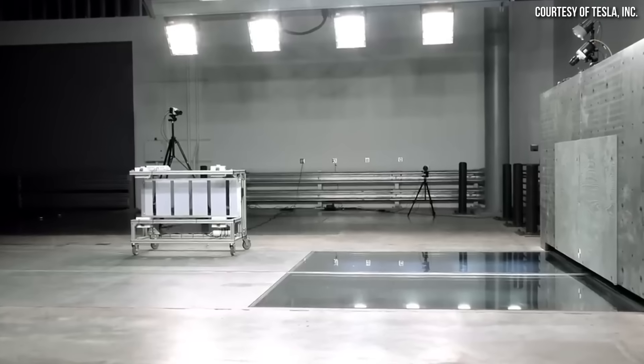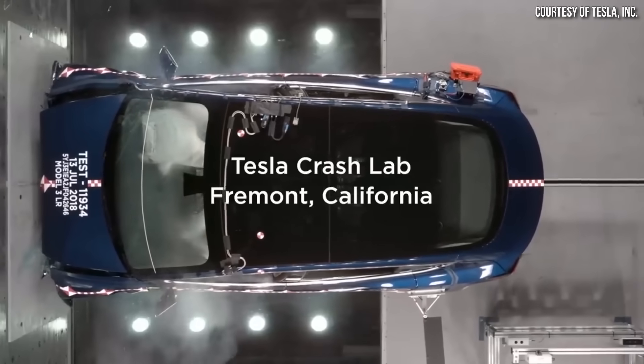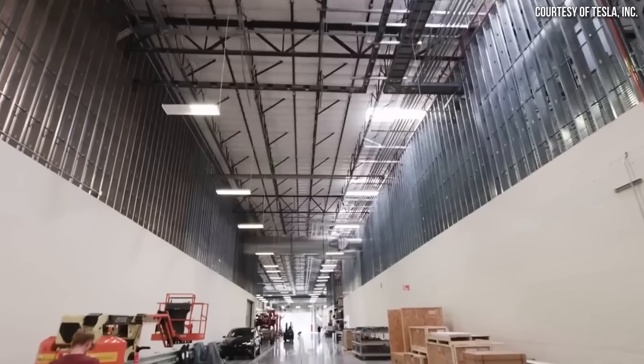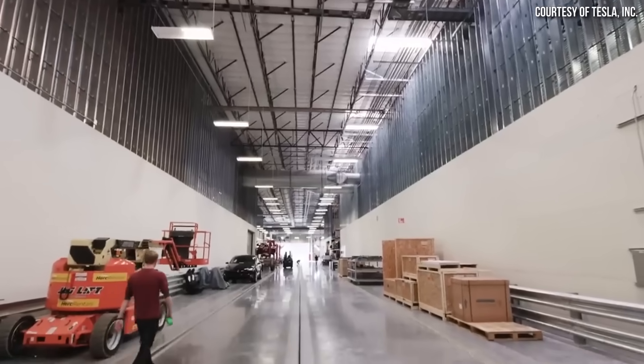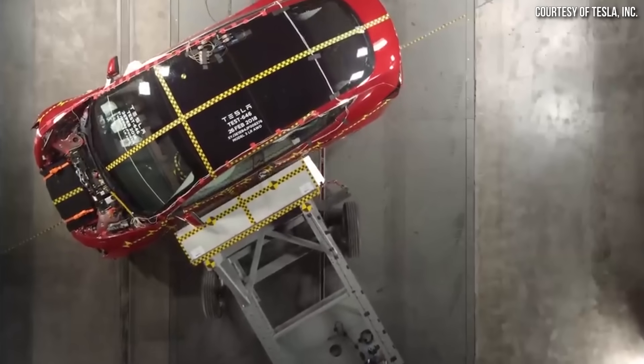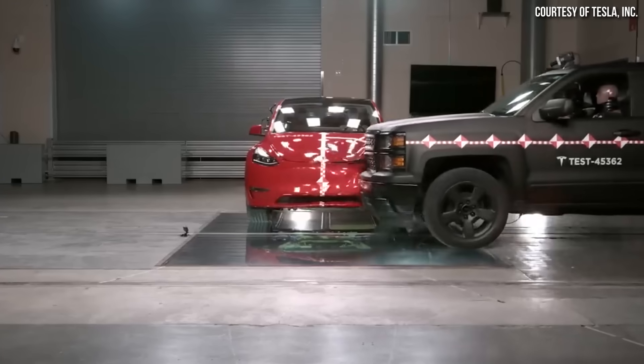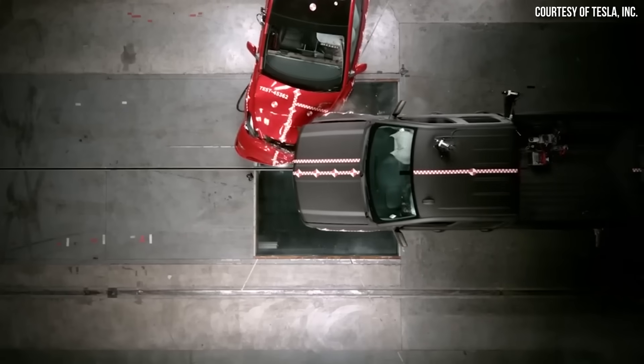Tesla currently has a crash test lab in Fremont, California, but with Gigafactory Texas producing the Model Y and with Cybertruck production beginning, it is way more efficient — especially with the development of a new vehicle, the Cybertruck — for Tesla to have their own crash test track at Gigafactory Texas as well.